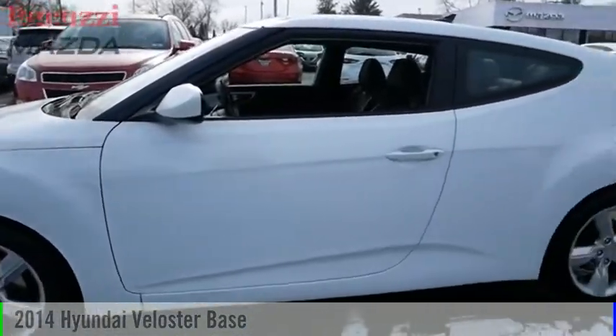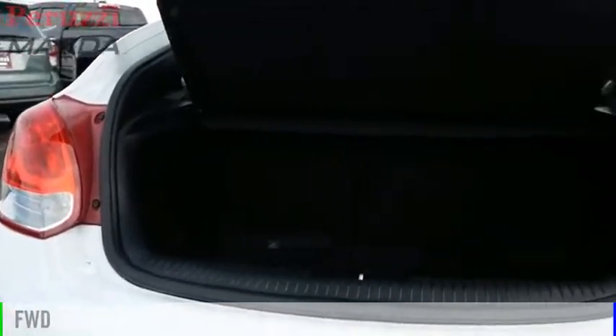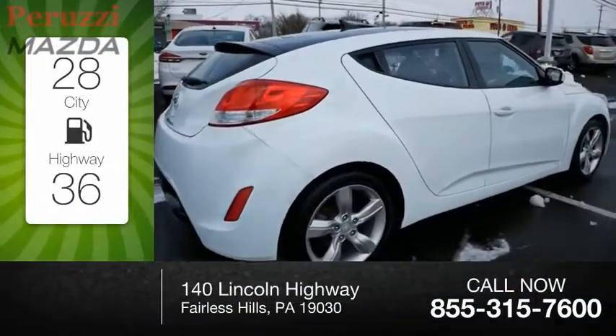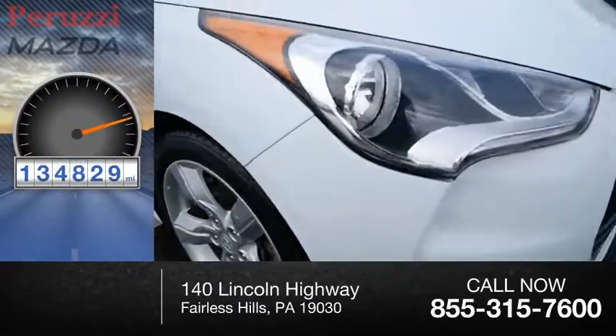Stop by and take a look at the 2014 Veloster. This vehicle is powered by a front wheel drive, 4-cylinder, 1.6-liter engine. Great fuel efficiency saves you money by requiring fewer trips to the gas station. This vehicle has less than 135,000 miles.